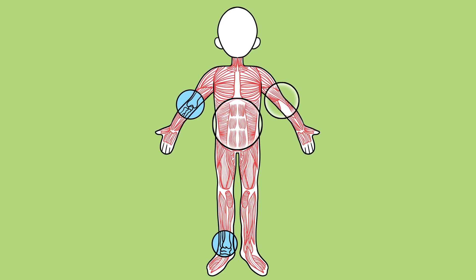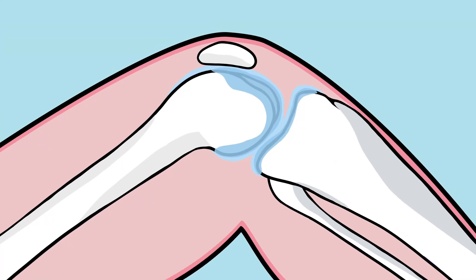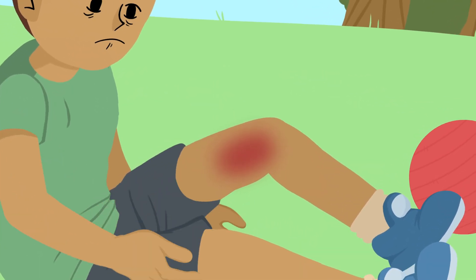A joint is the space where two bones meet and they help your body move, like your elbow or your knee. Because your joints and muscles are on the inside of your body, you cannot see the bleeding like you do when you get a cut on your skin. So it's important to know what a joint or muscle bleed may feel like. A bleed in the muscle can make the muscle feel hard, tight, and very sore, making it hard to move.